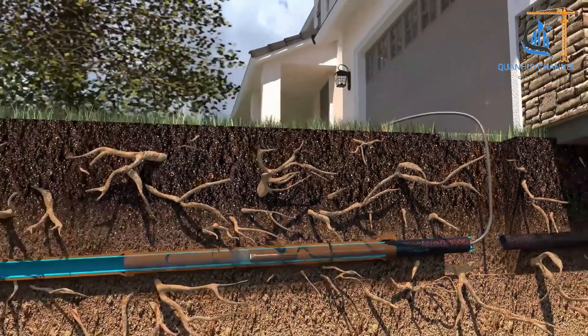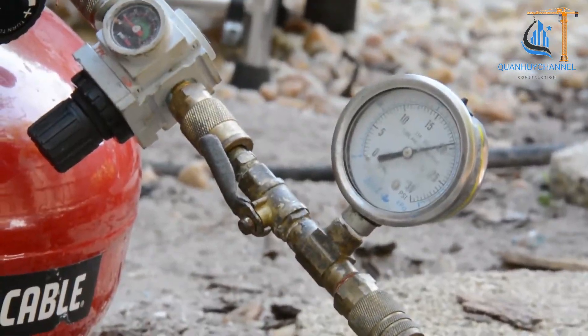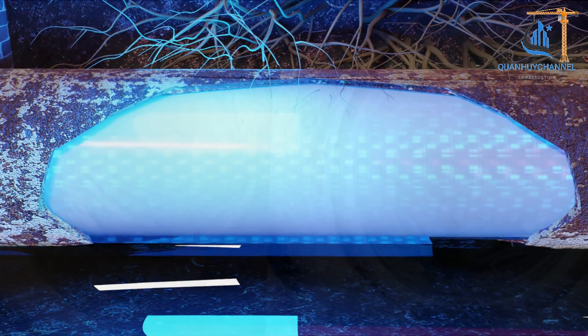The liner is then cured in place using heat, hot water, steam, or UV light, creating a new pipe layer inside the old one.